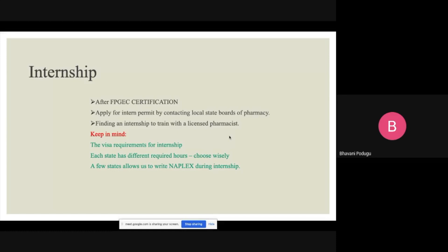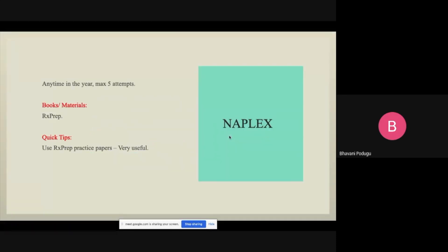Texas is one of those states. After you're done with your internship — which can take up to a year — you can sit for the NAPLEX exam. There are a maximum of five attempts. You can take it at any time of year. The material I used is RxPREP — that's really, really helpful. I didn't study anything other than RxPREP and practice papers. If you buy RxPREP, they give you practice tests and a mock test. If you just practice those questions and read the syllabus from RxPREP, I think it's more than enough for NAPLEX.